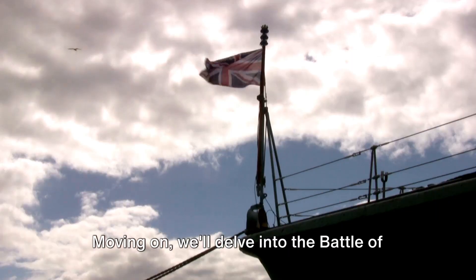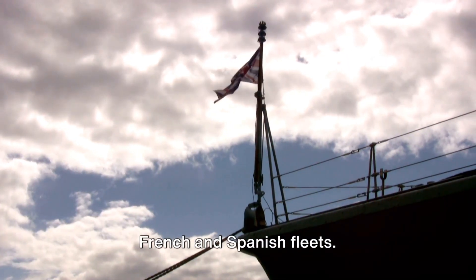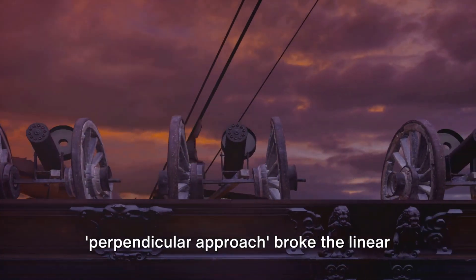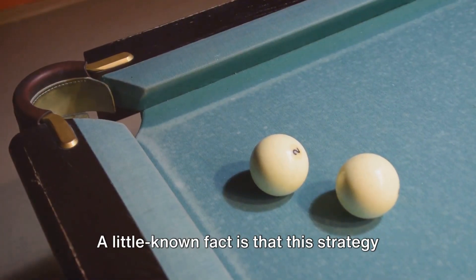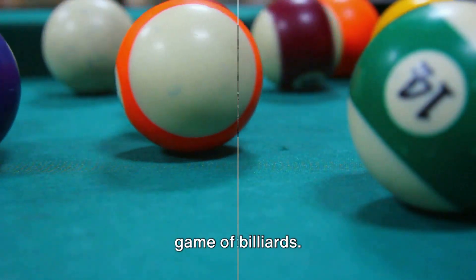Moving on, we'll delve into the Battle of Trafalgar, where Admiral Lord Nelson of the British Navy shattered the combined French and Spanish fleets. His unconventional strategy of perpendicular approach broke the linear formation of the enemy, leading to a decisive victory. A little-known fact is that this strategy was hatched from Nelson's observation of a game of billiards.